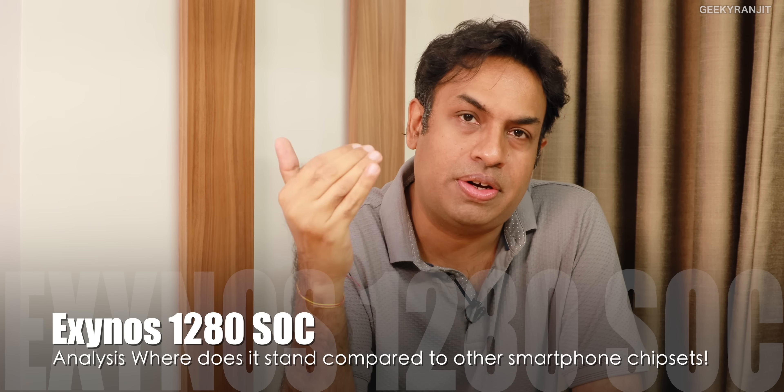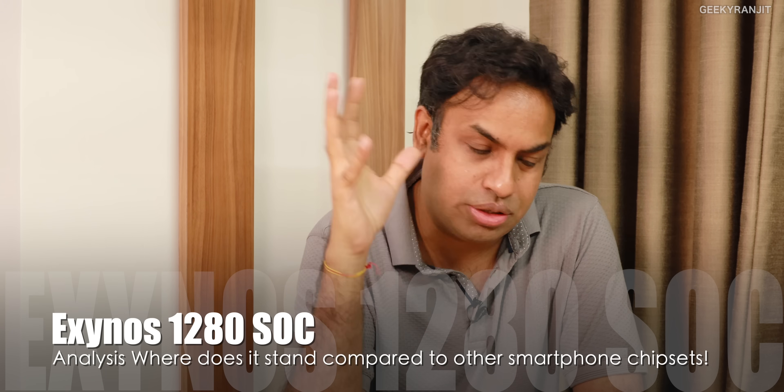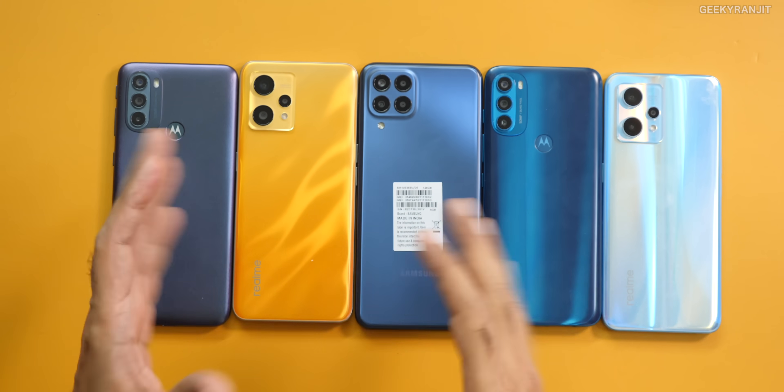Hi guys, this is Ranjit and in this video, let's look at the performance — actual performance figures of the Exynos 1280 SoC, because we are now seeing it in a lot of smartphones from Samsung. I have a bunch of mid-range smartphones here, and we'll be evaluating where this Exynos 1280 falls, as it's the new mid-range chipset from Samsung.